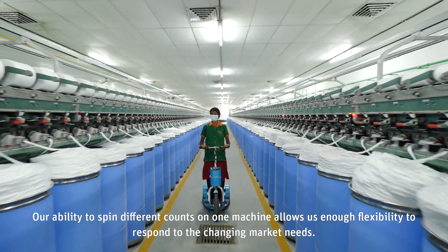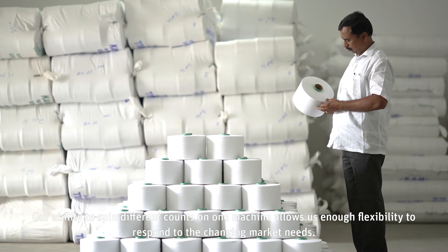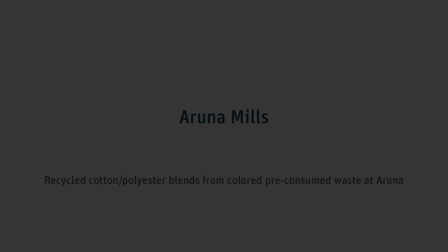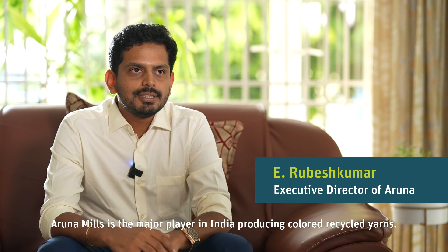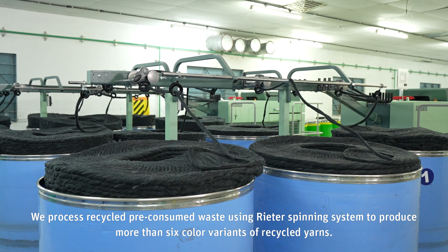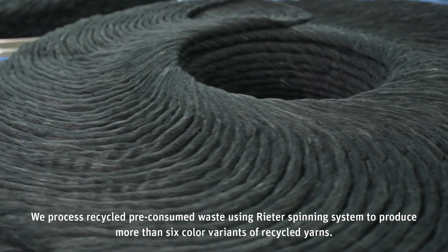Our ability to spin different counts on one machine allows us enough flexibility to respond to the changing market needs. Arunomils is the major player in India producing color recycled yarn. We process recycled pre-consumer waste using a retracement system to produce more than six color variants of recycled yarns.